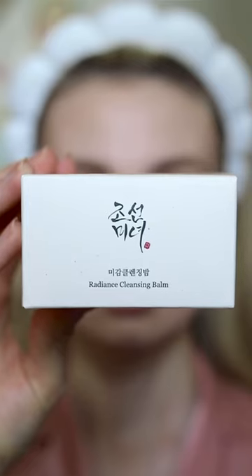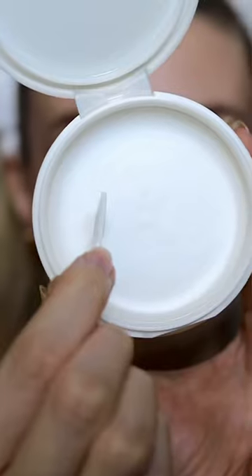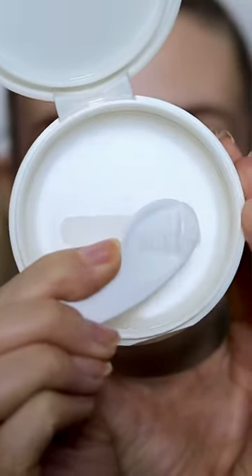I've heard really good things about the Beauty of Joseon Cleansing Balm, so let's try it out. This is the Radiance Cleansing Balm by Beauty of Joseon and it was £11. It comes with a little spatula.